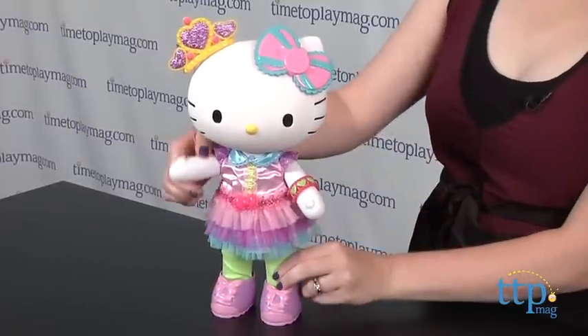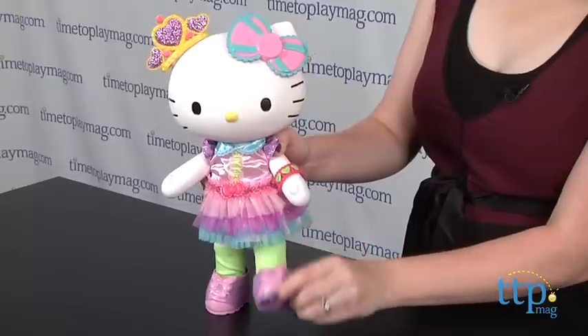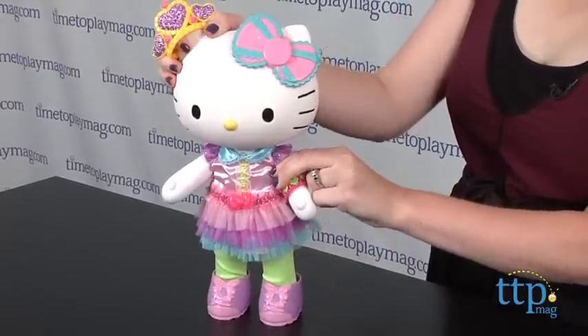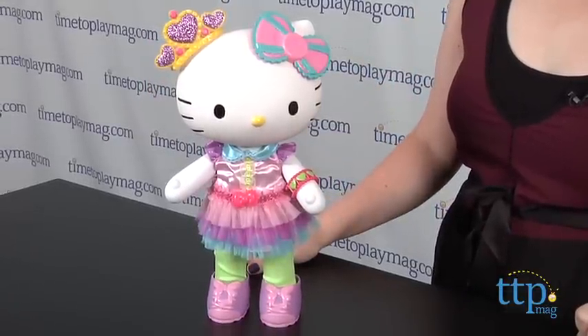This is a gorgeous basic play doll that captures the iconic and world-famous charm of Hello Kitty. It will engage young Hello Kitty fans ages 4 and up in imaginative princess play, and serve as a great collector's item for older, lifelong Hello Kitty fans all over the world.